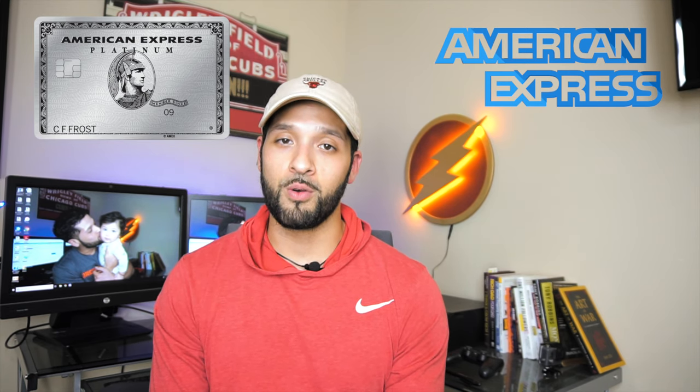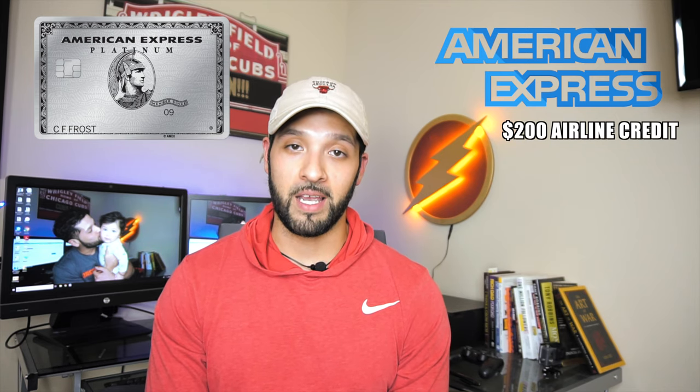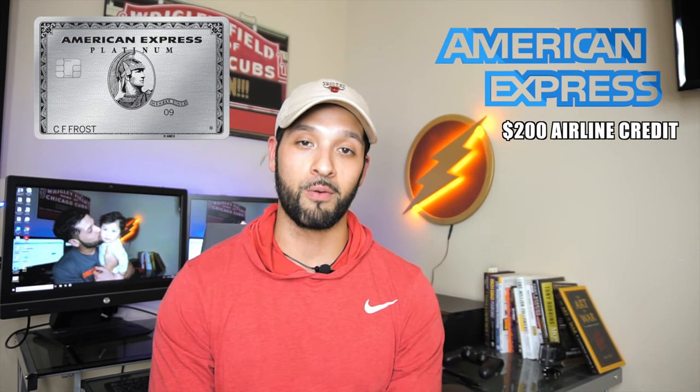The Platinum Card comes with a $200 airline fee credit, which most people find hard to use. Most people like to buy airline gift cards for their specific airline chosen at the beginning of the year. American Airlines has gone away with it — I haven't seen data points confirming people are still getting the airline fee credit for American Airlines. Most people go with Southwest or Delta. With Delta, most people do it in $50 increments to trigger the $200 airline fee credit and get reimbursed. That effectively drops your $550 annual fee down to $350.